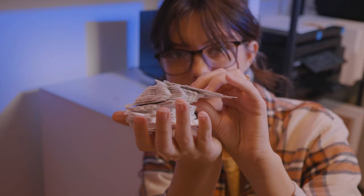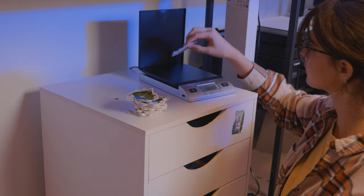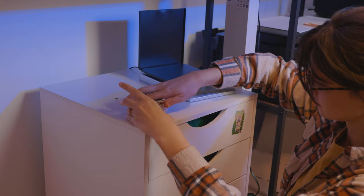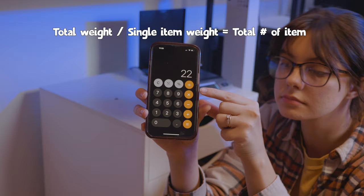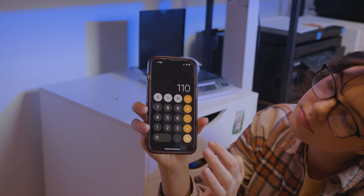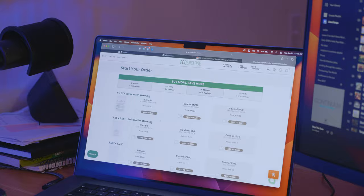Quick tip about counting a bunch of one thing: weigh one item, or in my case I'm weighing five stickers because my scale couldn't pick up on one. Then weigh the whole group and do the math for a good estimate on the total number. For me, that was 4.4 divided by 0.2 times 5, which equals 110 stickers. Once I finished counting, I ended the night by ordering some of the supplies I was getting low on.